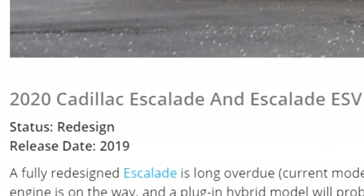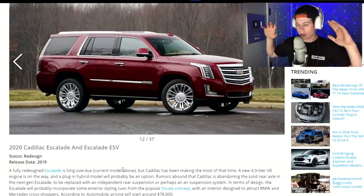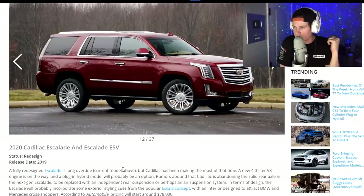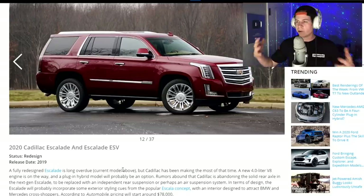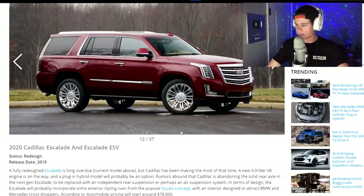2020 Cadillac Escalade and Escalade ESV. I heard they're putting something like the Z06 powertrain into a Cadillac, and that sounds pretty bitchin'. It'll be heavy and not super fast, but you'll feel the torque and it'll feel fast — kind of like the Trackhawk but heavier. But this one is probably going to be an electric or plug-in hybrid. You're being boring, Cadillac.